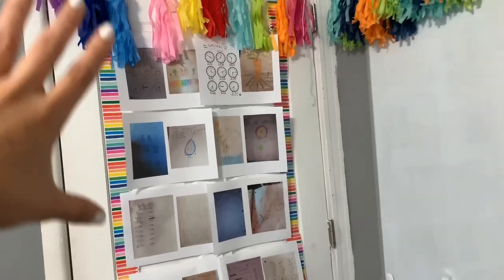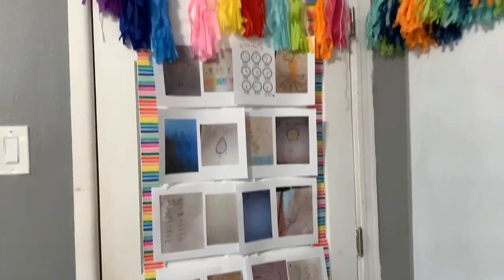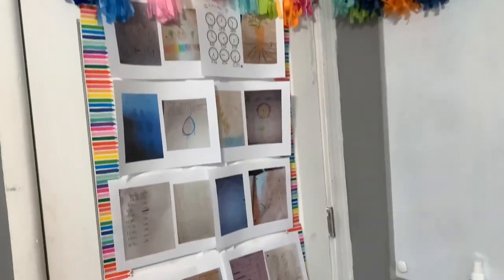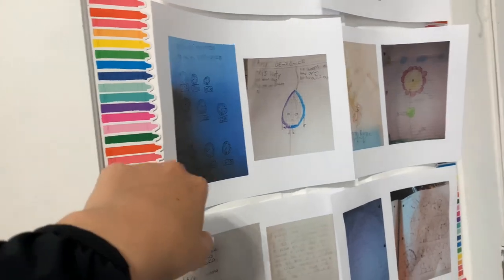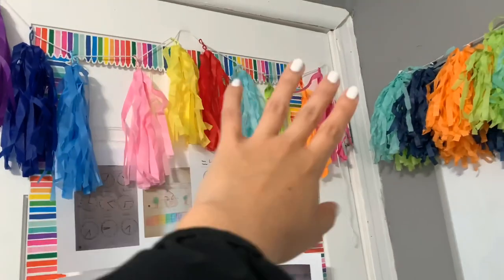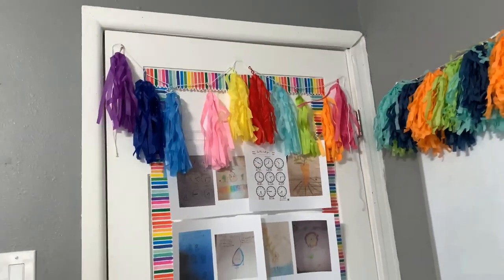I already sent out a picture to all of my parents that their work is up and I told them that I'm super, super proud of them. I went ahead and got these for my classroom, as you guys saw, and also the little banners. I got those for my classroom just because I wanted to make it look colorful.